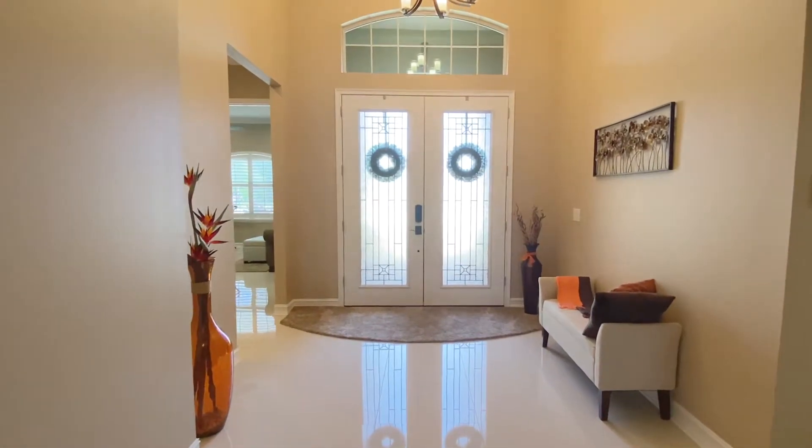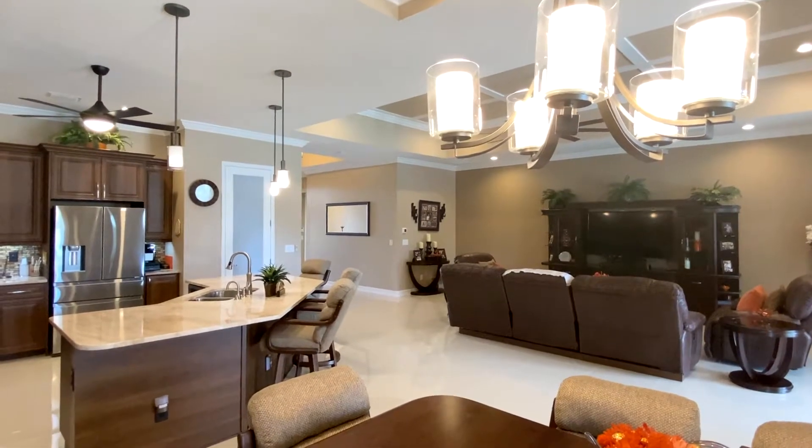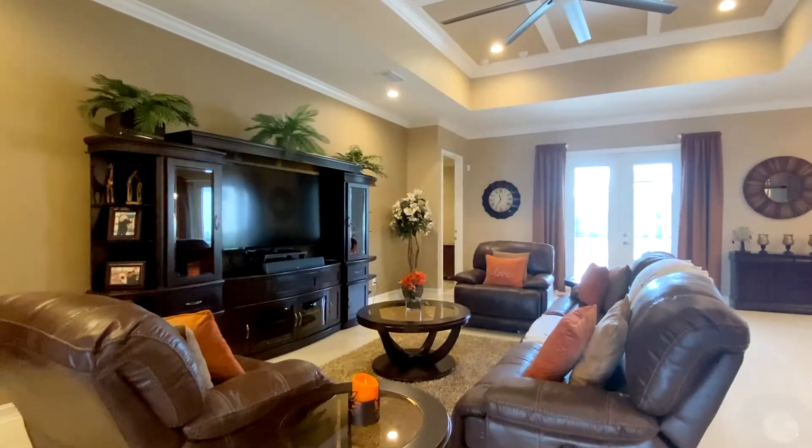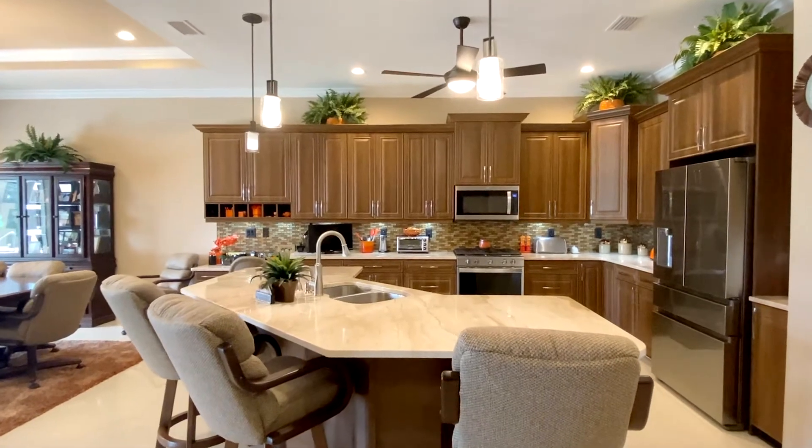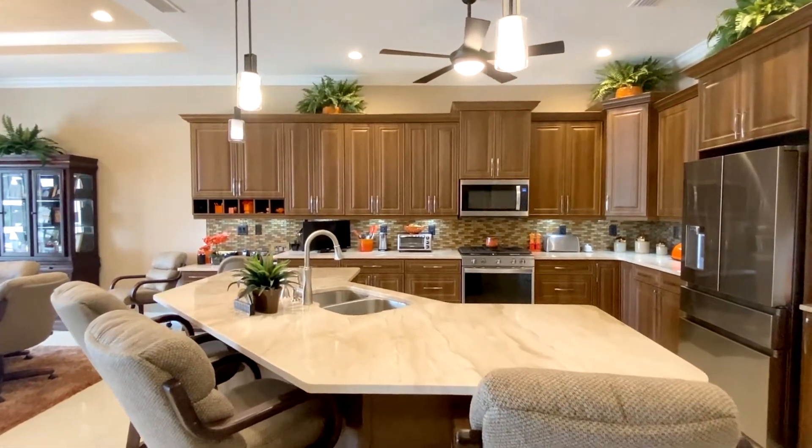Nestled on a premium home site, this unique Huron model is a truly one-of-a-kind design offering a 10-foot extension to the open floor plan, featuring four bedrooms, three bathrooms, and a two-car garage.